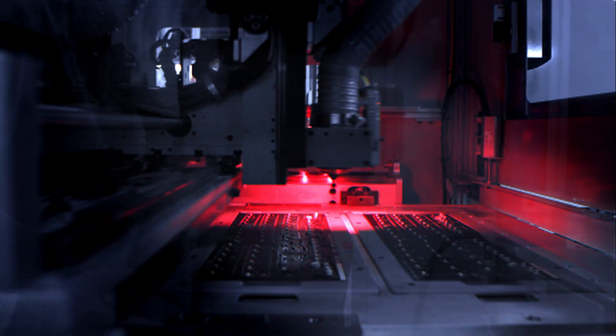EBW Electronics has been in the business of lighting since 1992. We've been moving a lot of our customers from fluorescent, HID, and incandescent solutions into the LED marketplace.